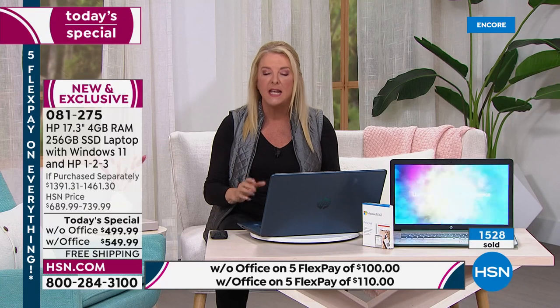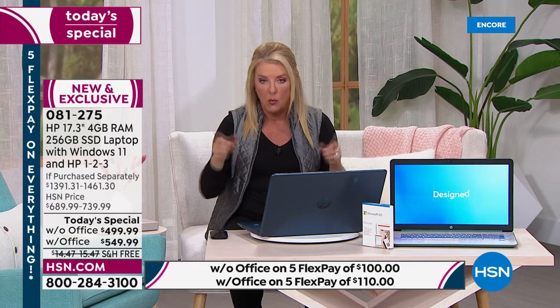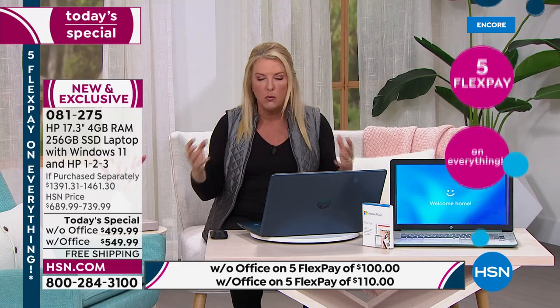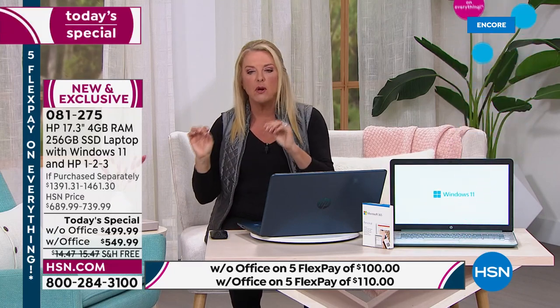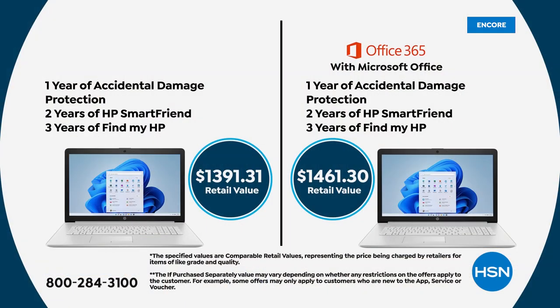With our offer today, if you're picking up the version with Office — and about three out of four customers are — that's a great time to get it because Office alone costs over a hundred dollars separately. The today special with Office saves you over $900 off retail; without Office it's just under $900 in savings. Without office the retail is $1,391; with Office it's $1,461.